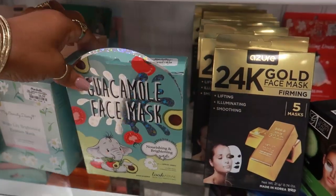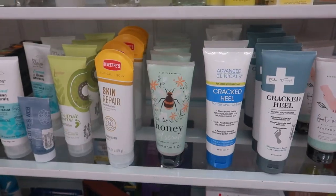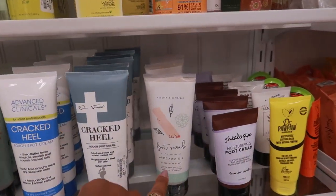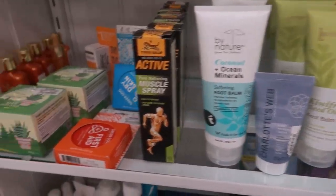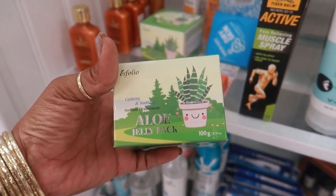Oh, that is so cute — guacamole face mask for $8. And this looks kind of interesting — a honey foot scrub for $5. Lots of foot scrubs and stuff. Avocado oil, kiwi fruit seed oil foot balm, and what is this — aloe jelly pack for $5.